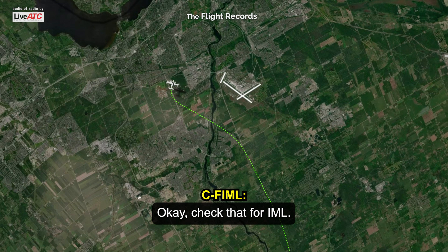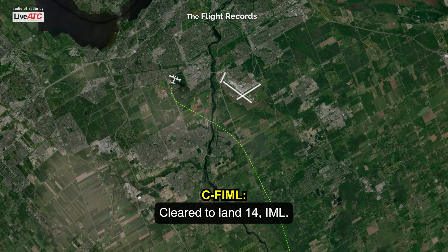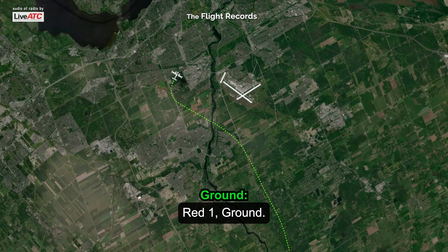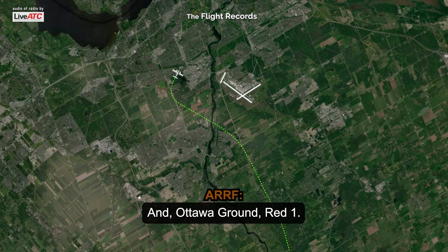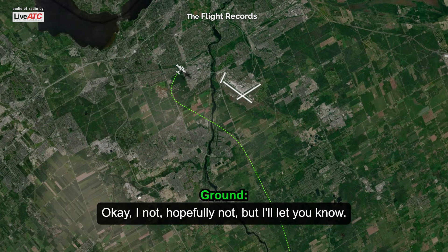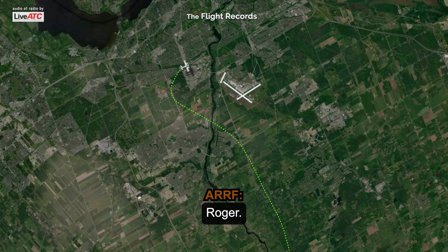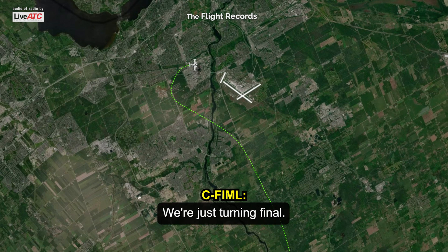Check that, Indy Mike Lima. Roger. Wind 110 at 5 — you are cleared to land Runway 14. Cleared to land, one four, Indy Mike Lima. Ottawa ground, red one — roger. Wind check 110 at 4. Indy Mike Lima, thanks. We're just turning final.